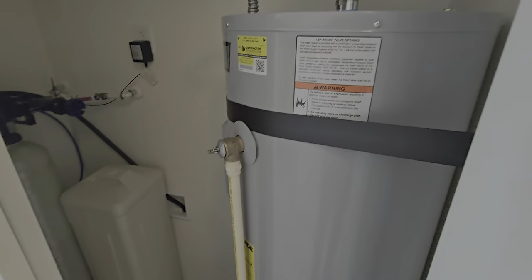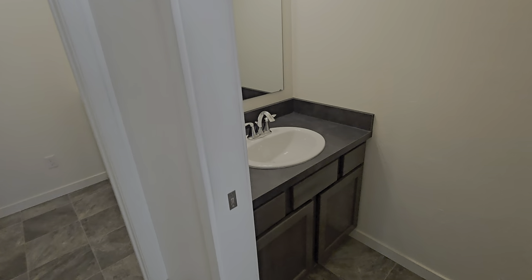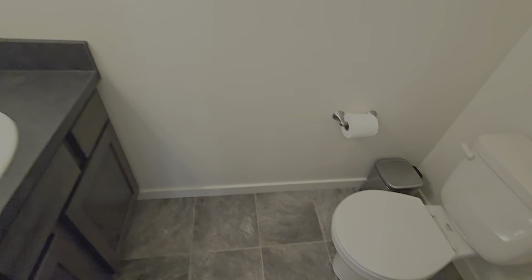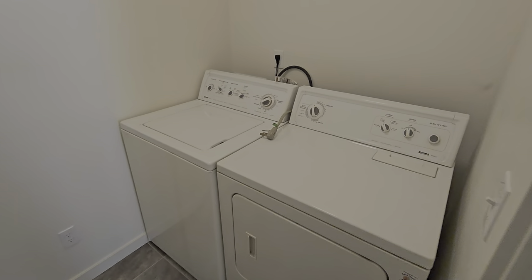Here we have the electric water heater, water softener, and water treatment. A bathroom with the toilet, and laundry — just laundry.